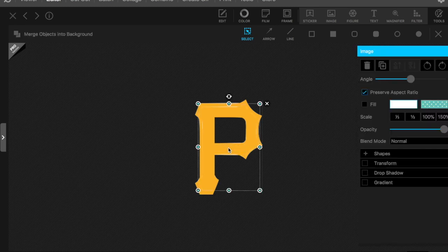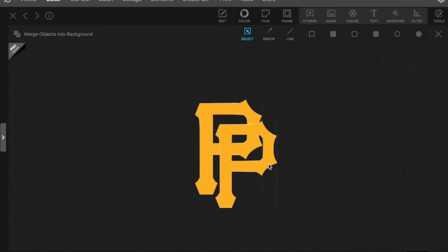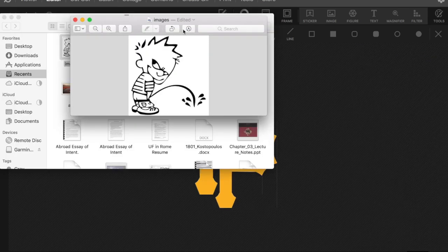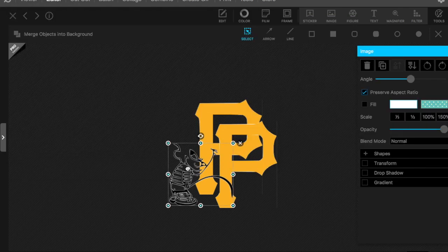For the Pirates, what we're going to do is take their current logo and just add another P to it. That pretty much exemplifies their whole organization. Maybe put another extra detail in it — yeah, I think that looks good.